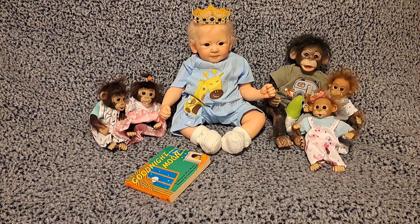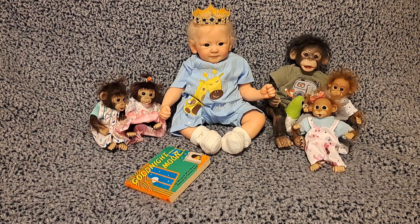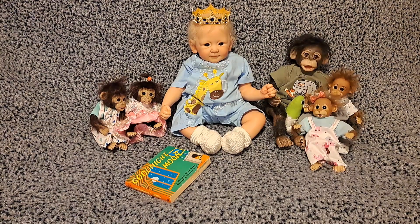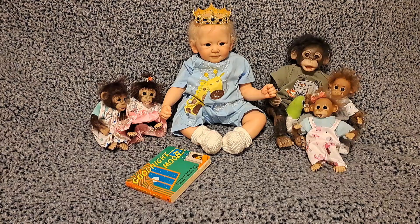Hello everybody, it's Bonnie from Bonnie's Pretty Puppet Reborn and Doll Nursery. How is everyone today? I hope you're feeling well, you've been able to spend time with those that you love, accomplish a few things you set out to do, and I certainly hope that you've had a chance to laugh and play and joke and just be yourself.